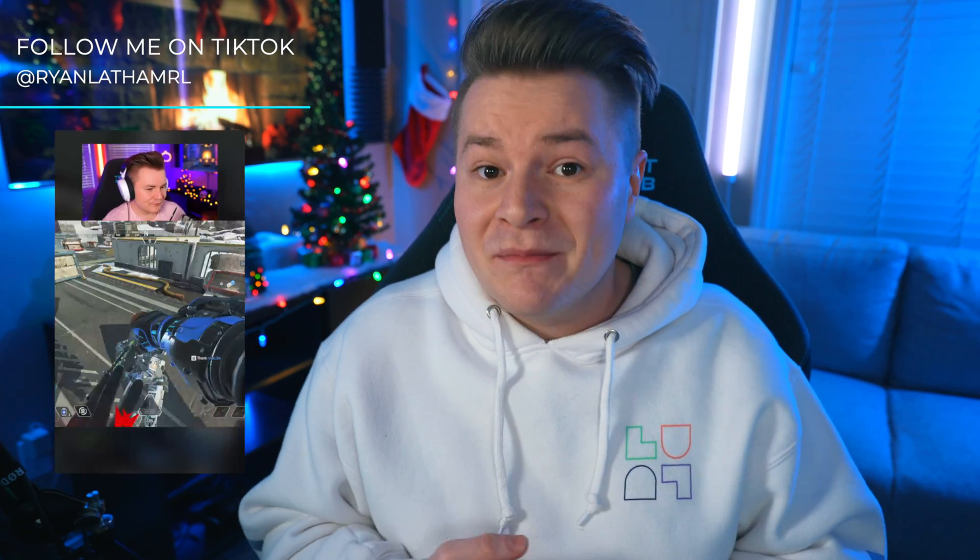Next question: how has the switch from Twitch to YouTube gaming been for your live streams? I honestly cannot emphasize this enough, but me switching from Twitch to YouTube was the best decision I've ever made in my life. There are a handful of different reasons why I think YouTube is better than Twitch for live streams. But for me personally, I think the biggest reason is that I am way less stressed out streaming on YouTube than I was ever on Twitch.